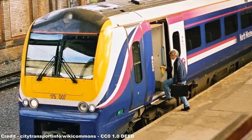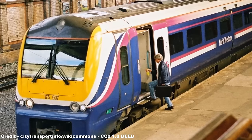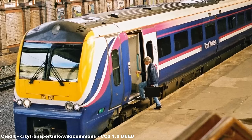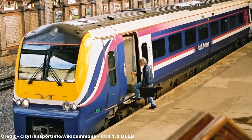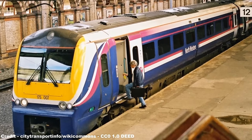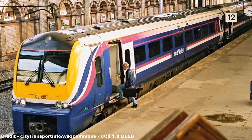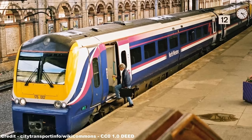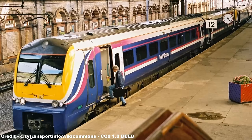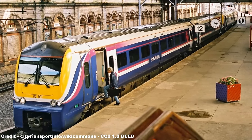Built at the former Metro Camel factory in Washwood Heath, Birmingham, which had been procured by Alstom during the 1989 buyout of Metro Camel, it was decided that the order would be reconfigured to instead comprise 11 two-car and 16 three-car units, all of which would only be capable of 110mph. Purpose-built facilities were established to service these trains at Chester Depot, which would refuel, clean, wash, and perform general maintenance work for the fleet.